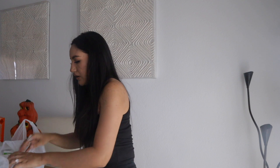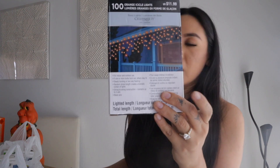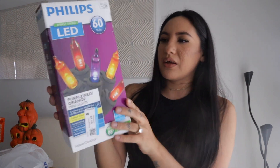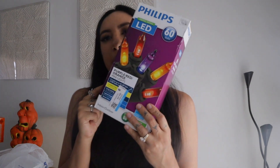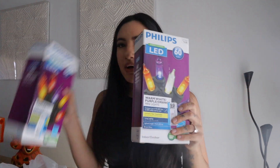More home decor: these orange lights were $3.49, and these purple, orange, and red lights were $4.49 — and we actually got two of those. My husband is the one that picked these up.